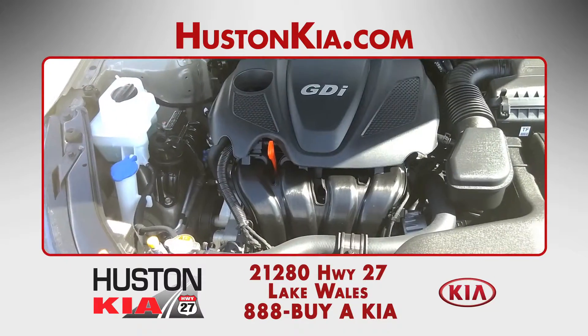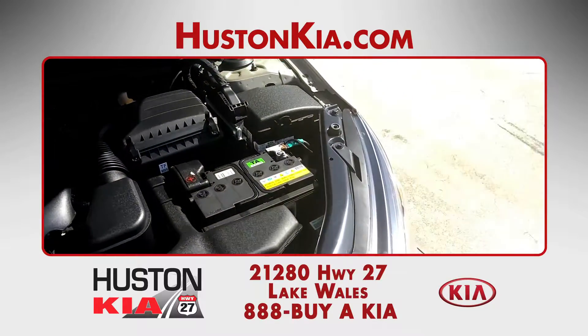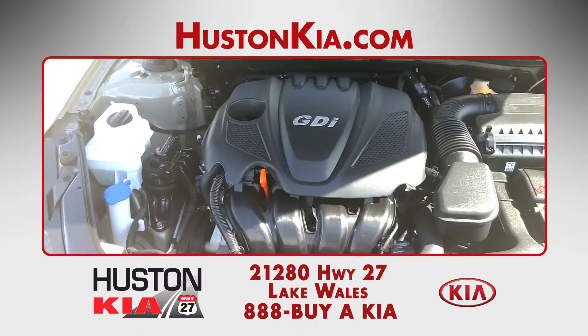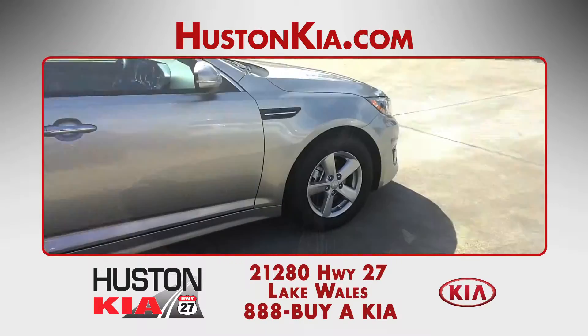There are two different powertrains available, including two gasoline-powered engines and one gas-electric hybrid, all of which are powerful and efficient. Fuel economy with the standard 2.4-liter four-cylinder engine is rated for up to 34 miles per gallon on the highway.